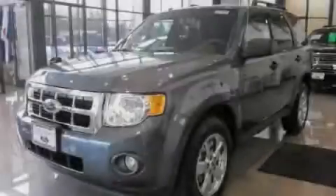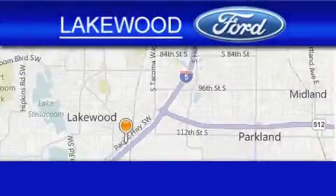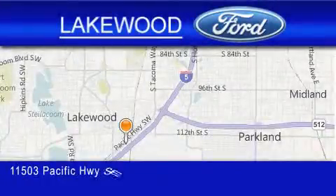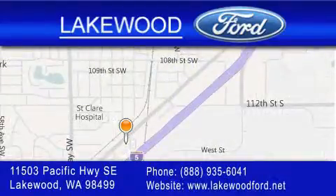Stop by today and test drive this vehicle for yourself. Lakewood Ford is located at 11503 Pacific Highway Southeast in Lakewood. Our goal is to exceed all of your expectations to ensure that you'll return for future visits.